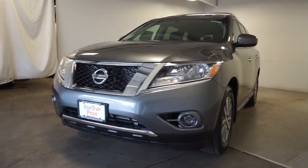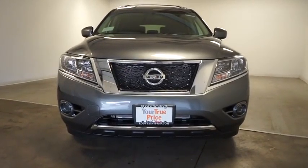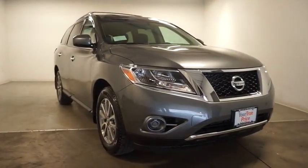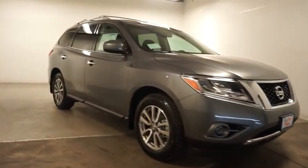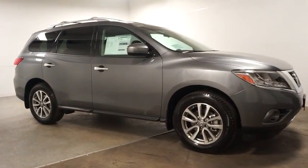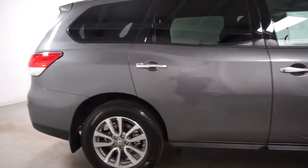The 2016 Nissan Pathfinder. The Pathfinder has a premium interior with three rows of seating for up to seven passengers, as well as versatile seating and cargo configurations. This SUV appeals to both truck lovers and car lovers. This vehicle has less than 100 miles. Here are some of this vehicle's great options.